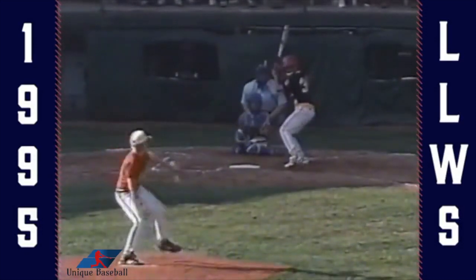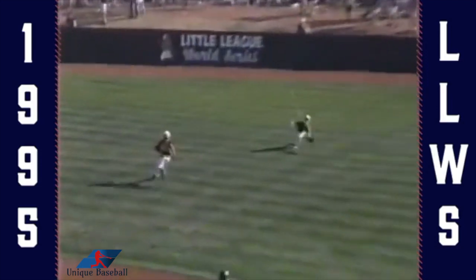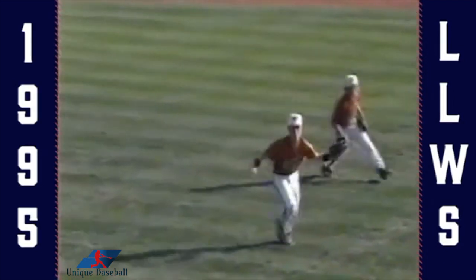And that's what it's all about. Off the fist, a little loop to right field. On comes the right fielder, and that's Bartler with a great catch.